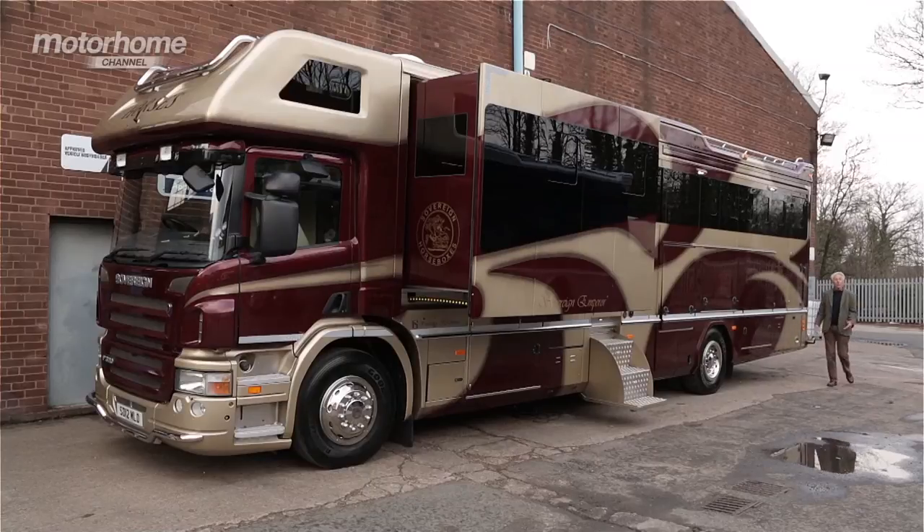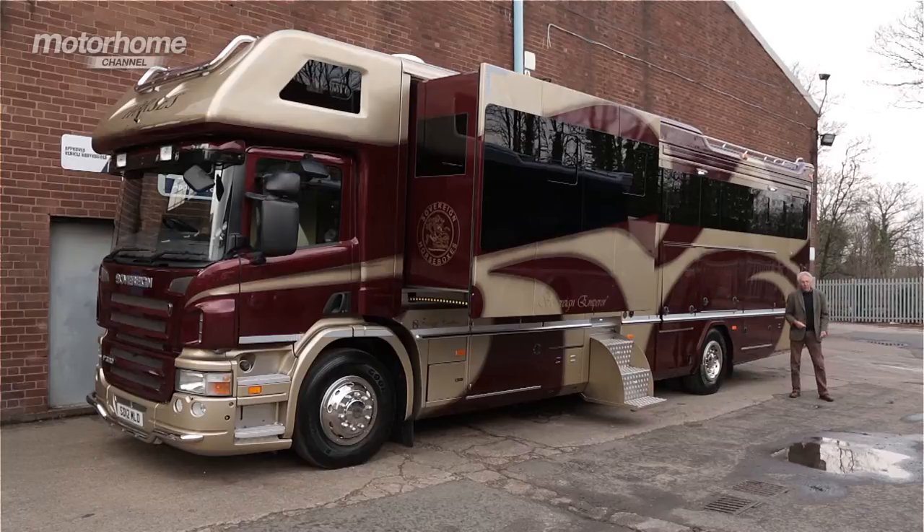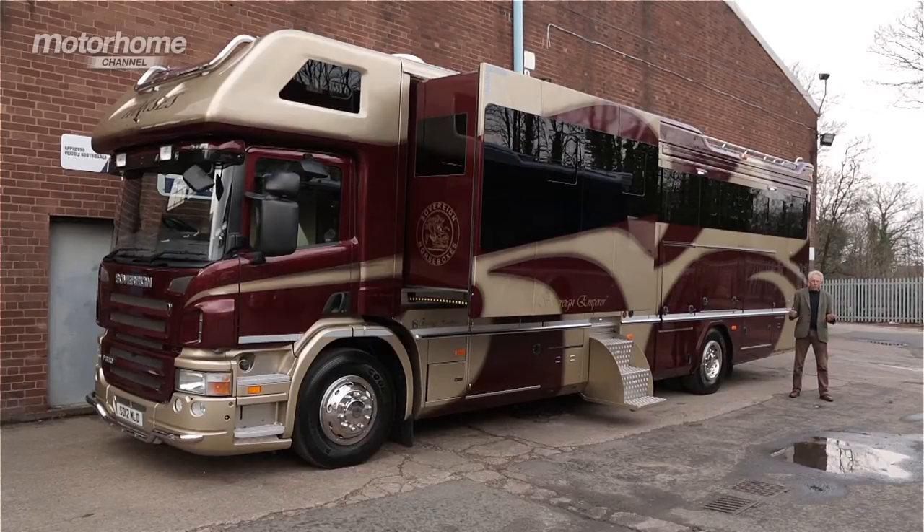Welcome back to part two of the Motorhome Channel. Now imagine, if you will, that you're a horse. You spend most of your life in a field, but every now and again you need to go to a race or a gymkhana or some other event where you're expected to perform at your very, very best.